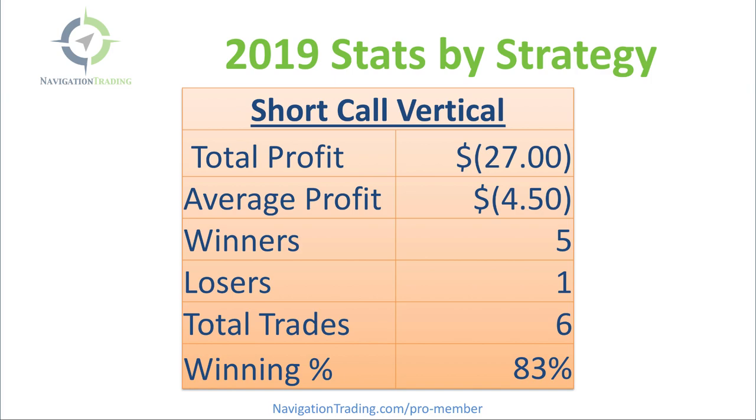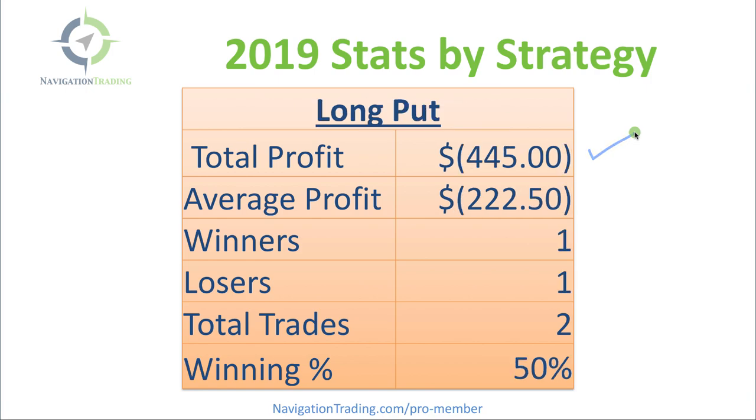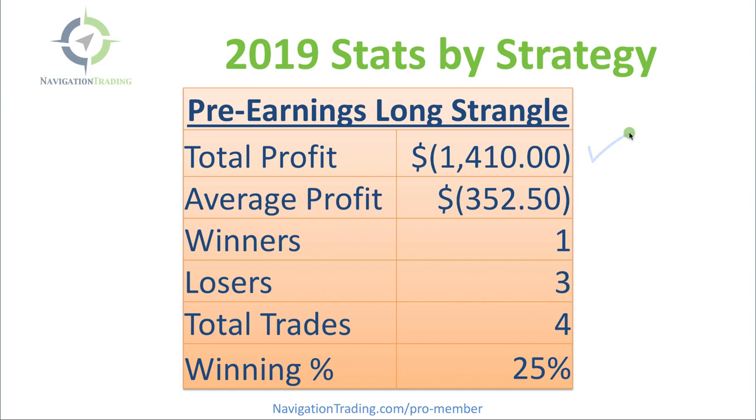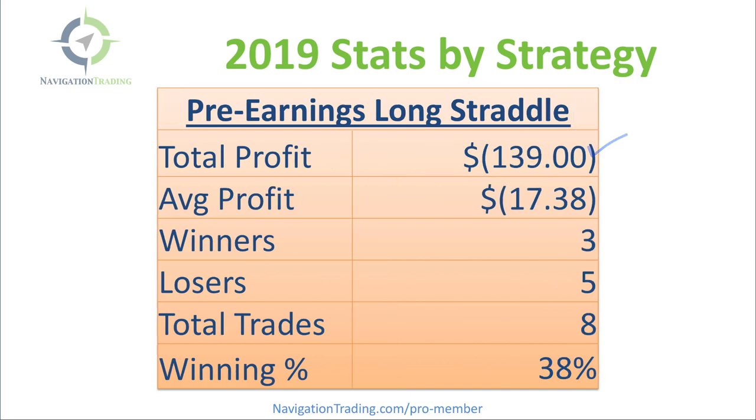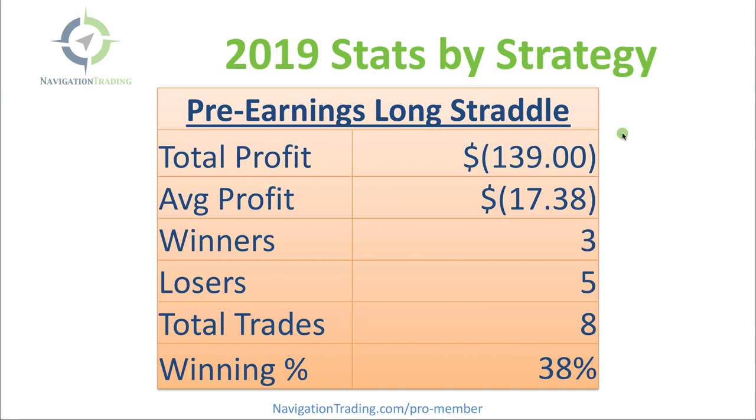Short Call Vertical — did six of these, ended up pretty even, just a small loss of about $27. Long Call Vertical — did two of these, booked profits of $532. We had two Long Puts, took one loss — total loss $445 on the year. Pre-Earnings Long Strangles did not treat us well this year — total profit minus $1,400 on four trades. And the Pre-Earnings Long Straddle — we did eight of these, with $139 in losses.